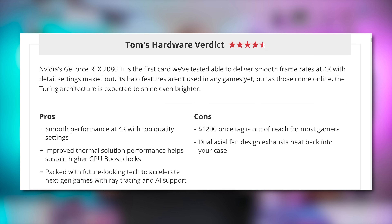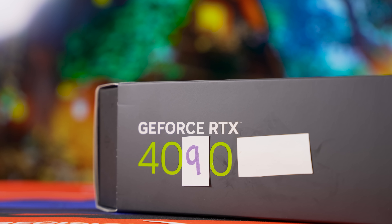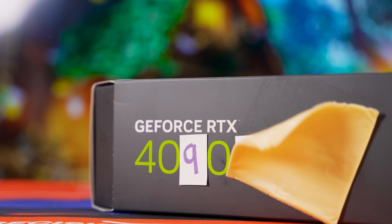The RTX 2080 Ti Founder's Edition was a whopping $1,200, while the partner cards were $1,000. Since then, the introduction of 90 and 90 Ti-class cards meant that you can spend a cool $2,000 on a sub-Titan-class NVIDIA GPU if you've got the cheddar.